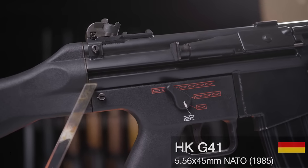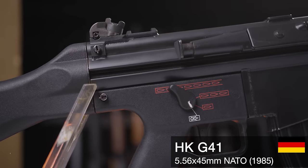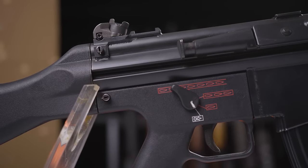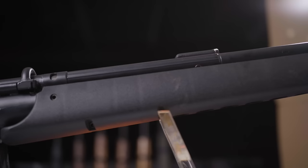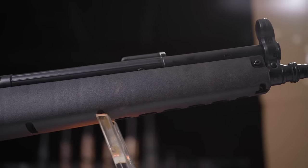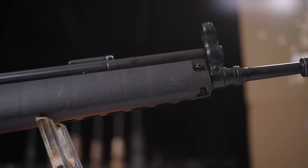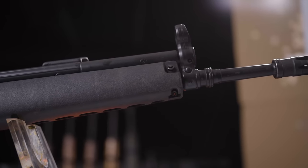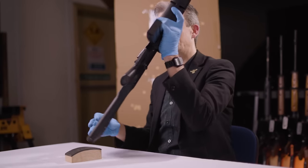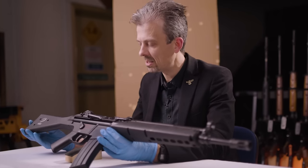So this is the HK G41. Superficially very similar to the HK33, and it definitely fits the same niche - same sort of size, proportions, weight, cartridge type - and it is still roller-delayed blowback operated. Technically there's no locking system; it just uses those rollers and a wedge to keep the breech shut for long enough, just like the MP5, the G3, the HK33 as I keep mentioning.